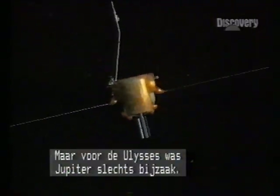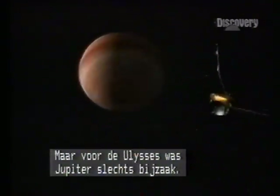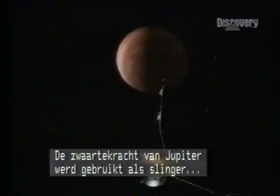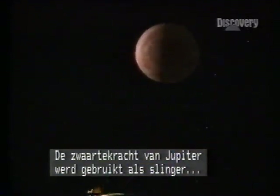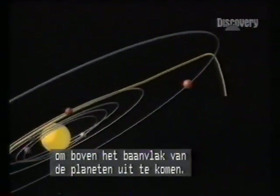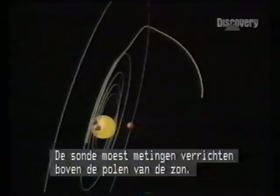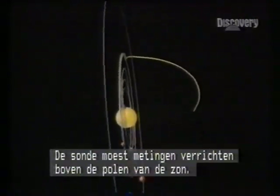A fact verified by the European probe Ulysses. But for Ulysses, Jupiter was a sideshow. The craft was using the Jovian gravity as an accelerator — a slingshot to escape the orbital plane of the planets. Its mission was to take measurements over the poles of the sun.